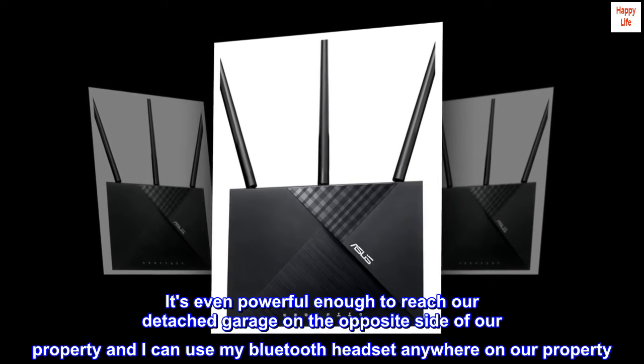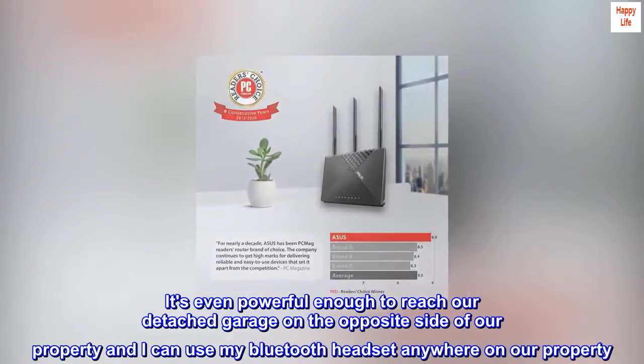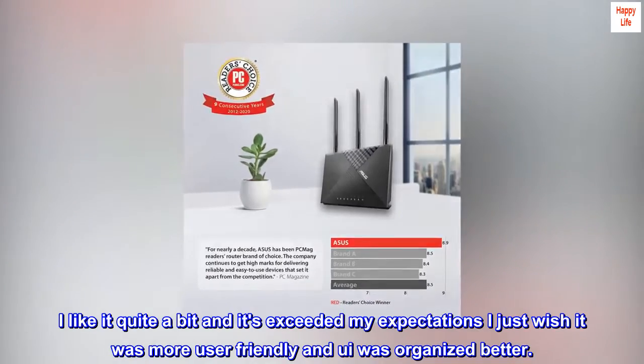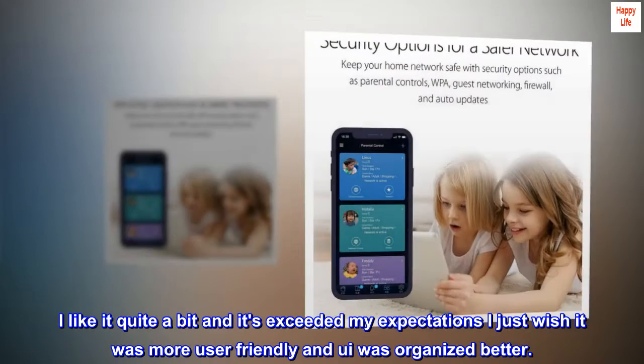It's even powerful enough to reach our detached garage on the opposite side of our property, and I can use my Bluetooth headset anywhere on our property. I like it quite a bit and it's exceeded my expectations — I just wish it was more user friendly and the UI was organized better.